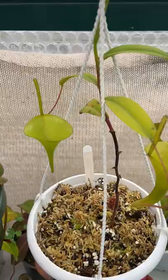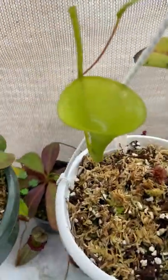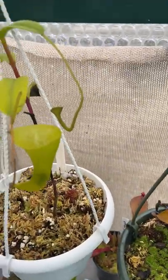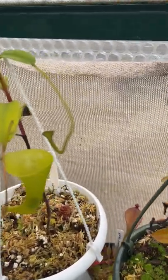Here's Nepenthes Inermis — the biggest pitcher it's put out so far right here. I just did a spotlight video on this recently. It would be cool to get a flower out of this at some point.